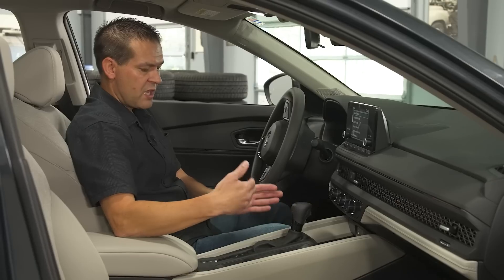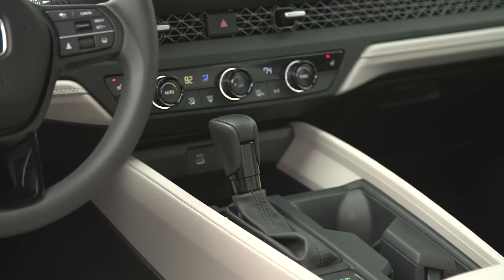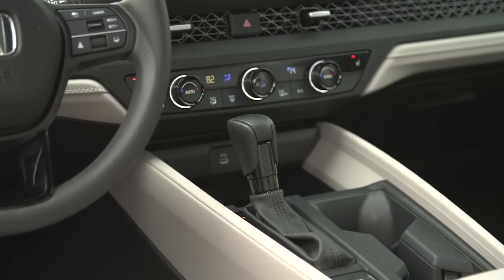It's not a monostable or any kind of electronic unit. We like this because it's the most intuitive kind of gear selector to use, rather than any kind of push-button style, which Honda does use on some of its models.